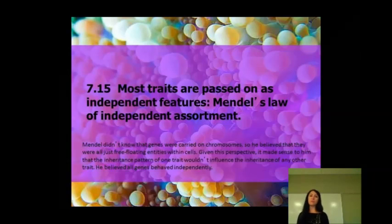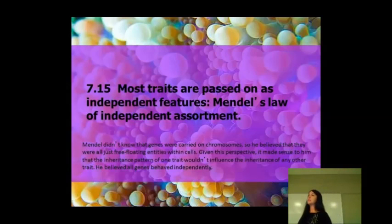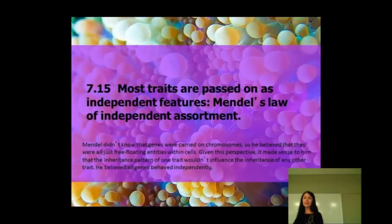Most traits are passed on as independent features. That goes along with Mendel's law of independent assortment. Back when Mendel was doing his experiments with the pea plants, he didn't know that genes were carried on chromosomes. If you didn't know that there were chromosomes and didn't understand exactly how genetics worked...